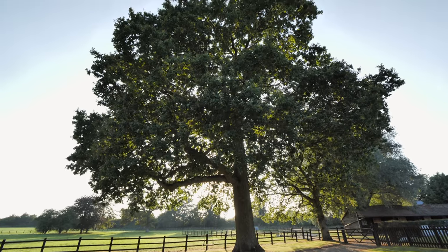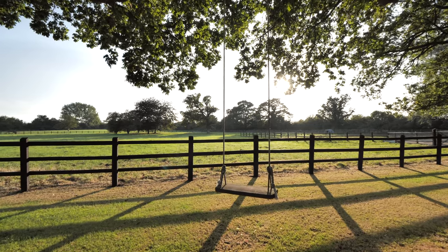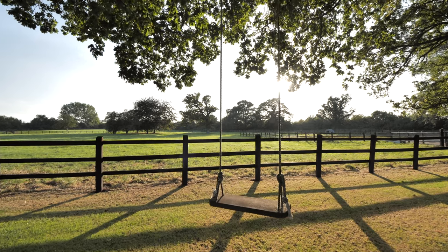The owners' children named this beautiful 400 year old oak tree the far away tree and I'm sure you'll agree it's pretty magical.